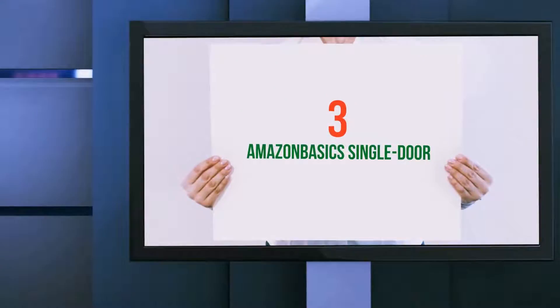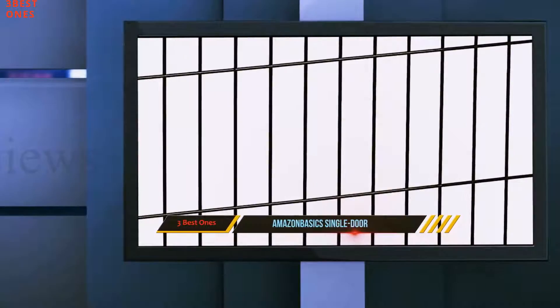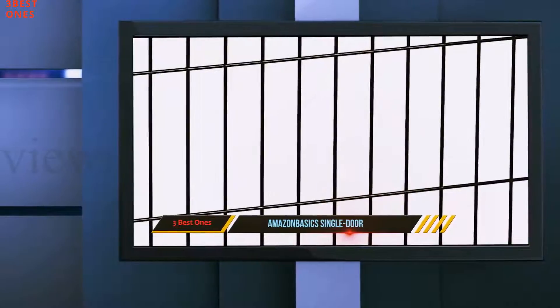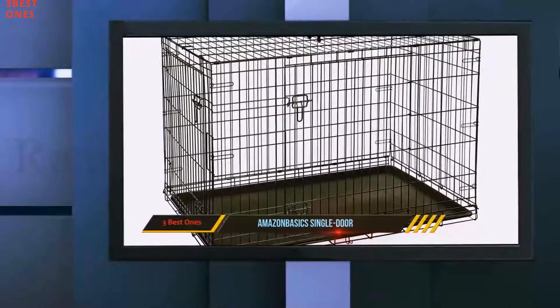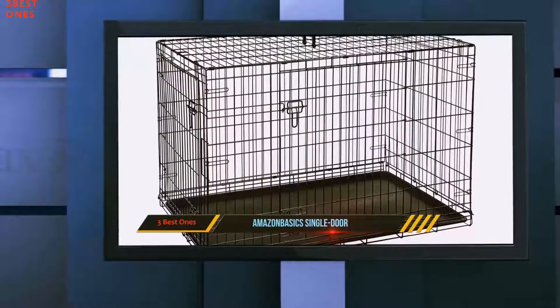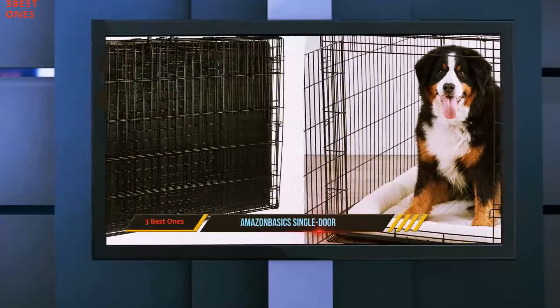Starting at number 3: Amazon Basics Single Door. Manufactured and sold by the Amazon brand, this roomy model offers a lot of sleeping and relaxing space for your large dog. It can also be used for house or potty training, as well as for reinforcing the boundaries and rules of your home.